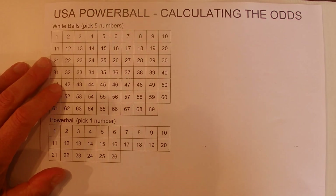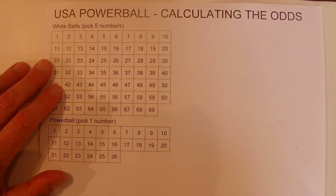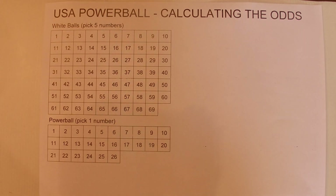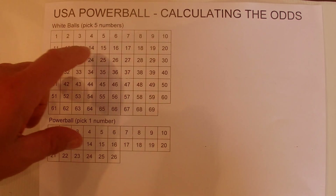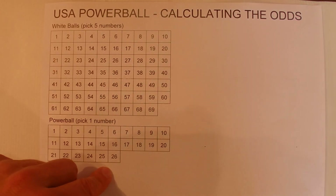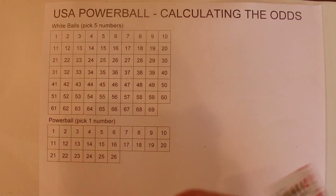Hi there. Today I'm going to show you how to calculate the odds of winning the USA Powerball. With the USA Powerball, you pick five numbers from 69 and the Powerball is out of 26.